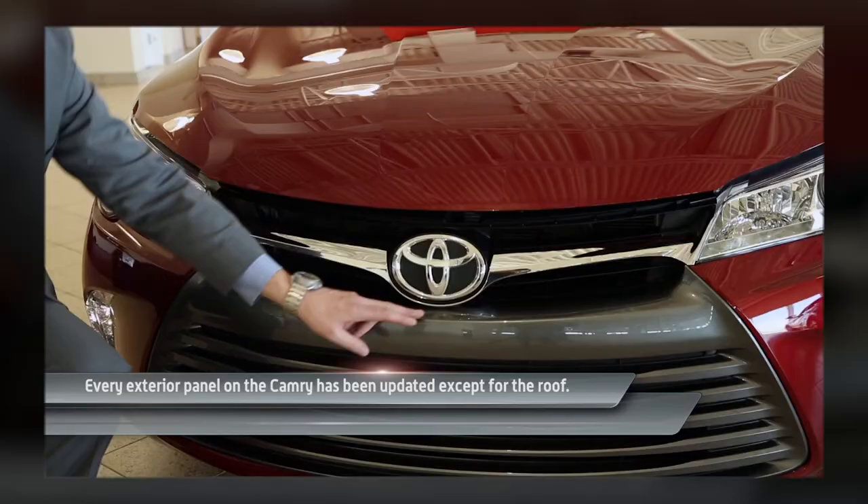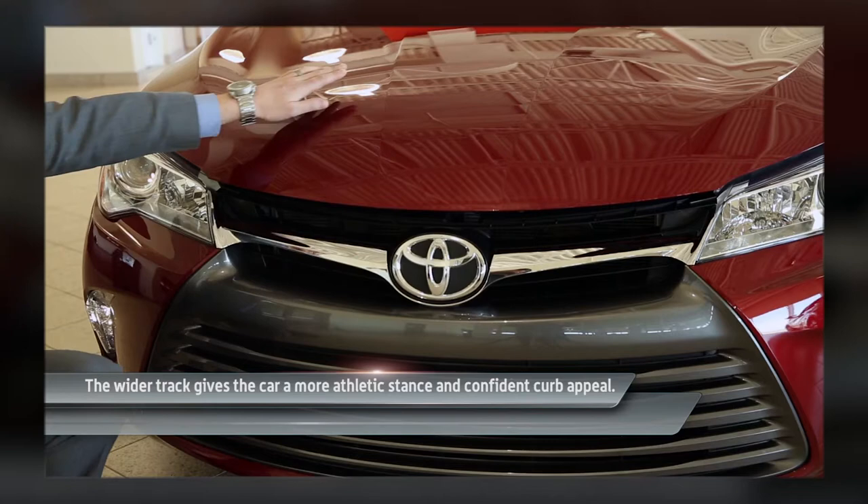Toyota Camry redesigned the hood with all lines running down to meet up with the horizontal grille. With the trapezoid shape of the grille, everything now leads back to Toyota — all lines lead to Toyota.